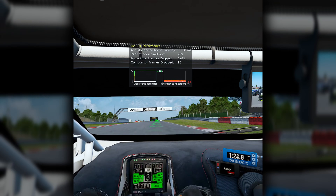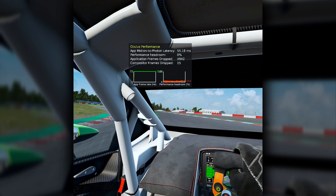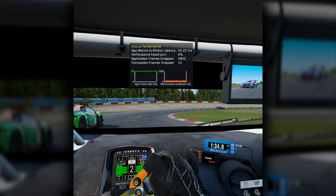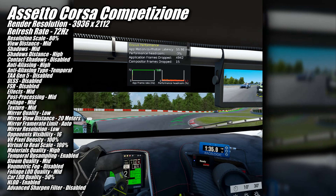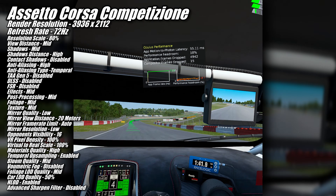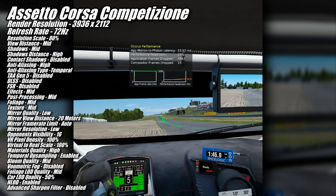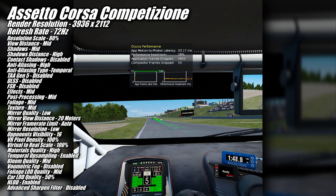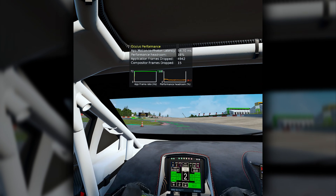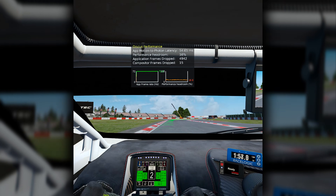Racing fans out there are probably going to be horrified to learn I tested Assetto Corsa Competizione using an Xbox controller and not a racing wheel. Despite my lack of proper peripherals, the 9060 XT ran this one at 3936x2112 at 72hz using the in-game settings listed on screen. And while our performance headroom was once again pretty close to running out, the 9060 XT kept our frame rate at 72fps the entire time, so gameplay felt good.